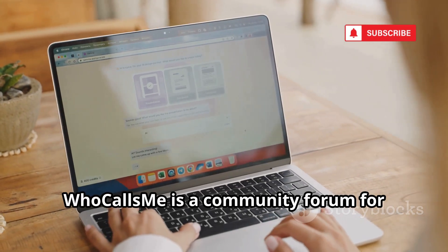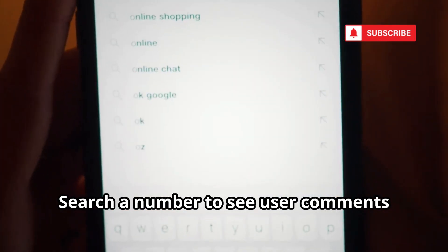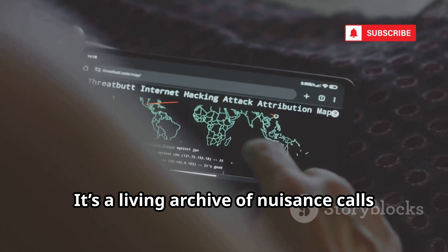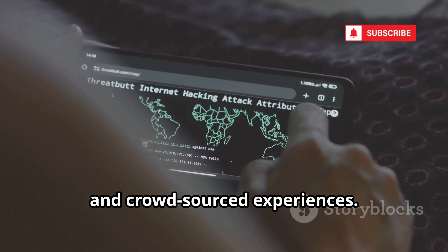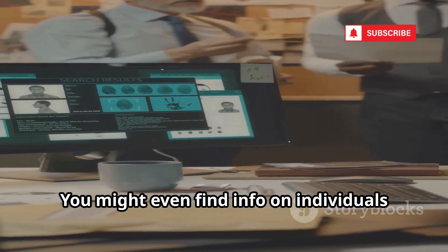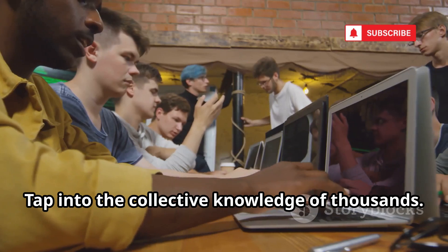Who Calls Me is a community forum for reporting and researching suspicious numbers. Search a number to see user comments about spam, scams, or legitimate calls. It's a living archive of nuisance calls and crowdsourced experiences. Great for context and reputation checks — you might even find info on individuals or businesses. Tap into the collective knowledge of thousands.